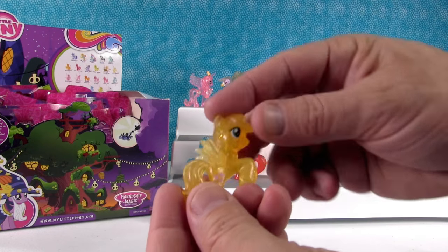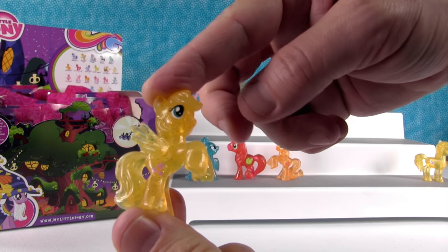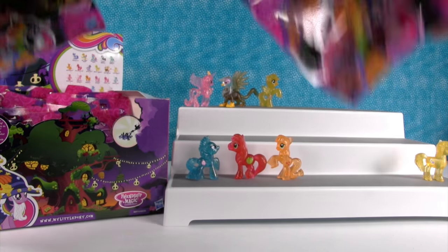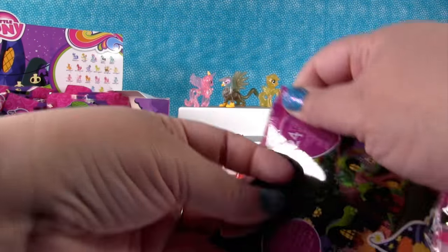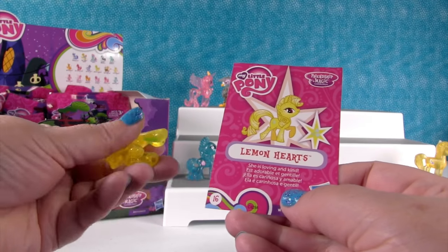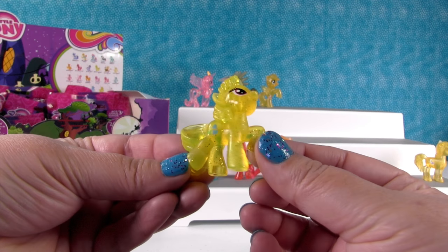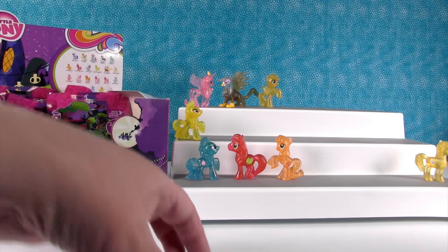Fluttershy — oh, that's my favorite. She's really cute. She takes care of her friends. Good job, Fluttershy. Next, Lemon Hearts — she is loving and kind. Look at how pretty she is, she looks like a lemon. I like these glitter ponies.